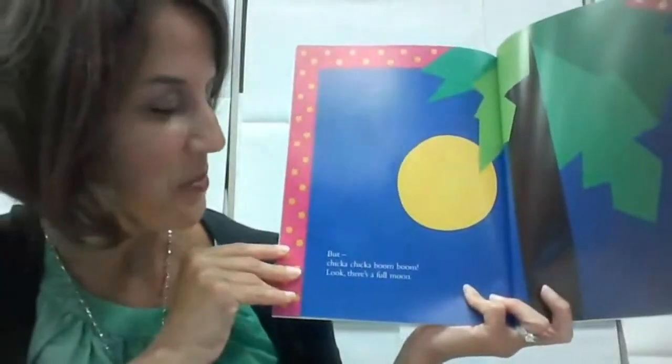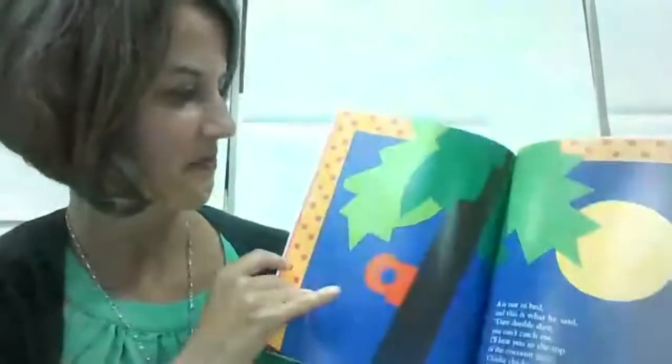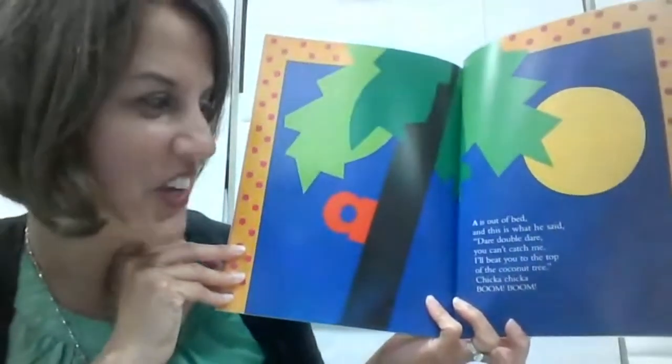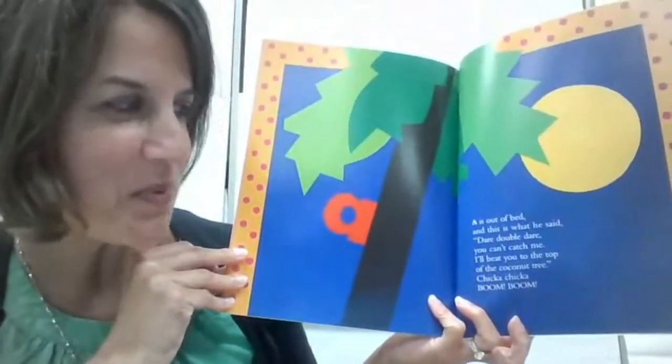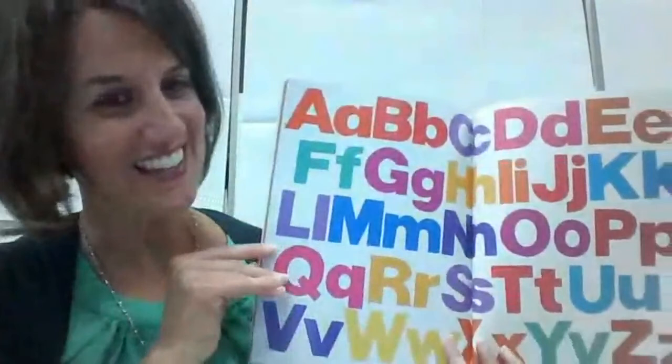But Chicka Chicka Boom Boom — look! There's a full moon! A is out of bed, and this is what he said: 'Dare double dare, you can't catch me. I'll beat you to the top of the coconut tree.' Chicka Chicka Boom Boom! And that's the end. Hope you got to enjoy the read-aloud with your little ones. Thanks again for joining us tonight. I hope you were able to take away some activities and fun things to do with letters and words. You'll be getting the information and materials to print off in your email tomorrow.